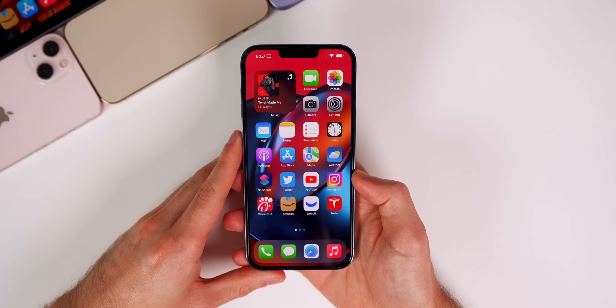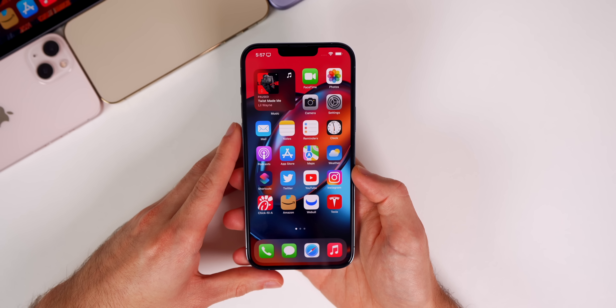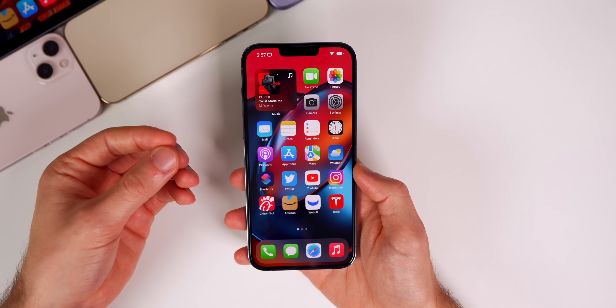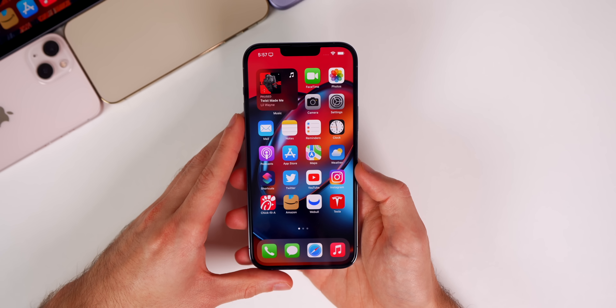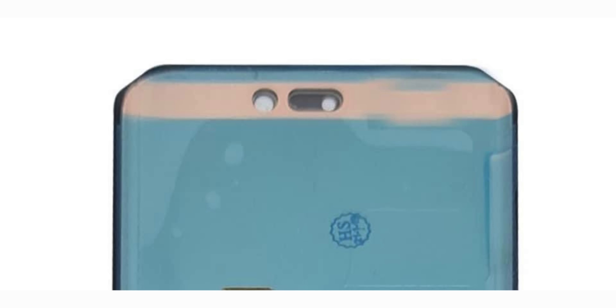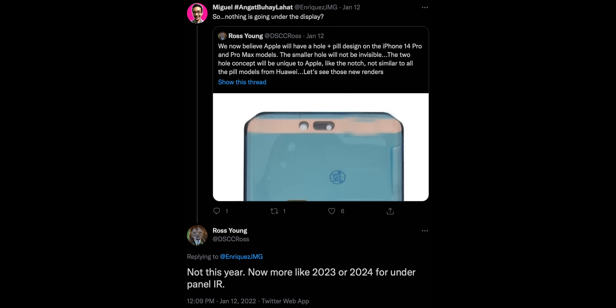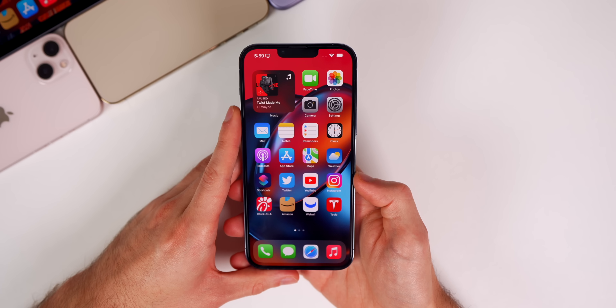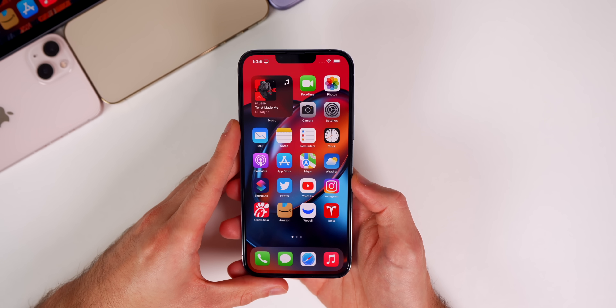We also have news on the iPhone 14 Pro and iPhone 15. Previous rumors mentioned the iPhone 14 Pro would have a hole-punch display with a single small dot at the top. However, display industry consultant Ross Young tweeted that Apple will actually have a hole plus a pill design on the iPhone 14 Pro and Pro Max — a unique two-hole concept similar to how the notch was unique to Apple. The regular iPhone 14 would keep the notch. For iPhone 15, Ross Young says there's a possibility of Face ID fully under the display with nothing on the outside.